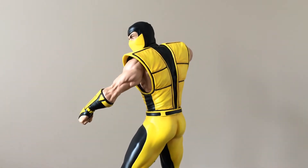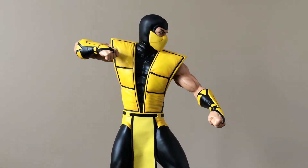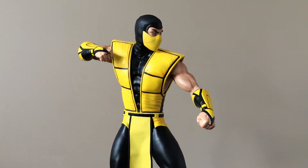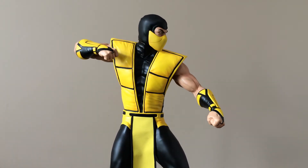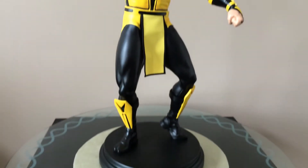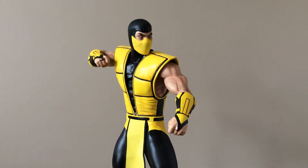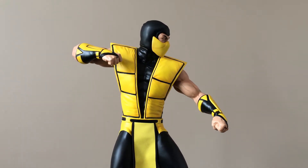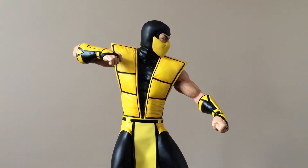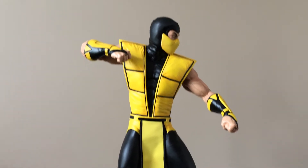Here we have the normal head. There are three heads that come with this piece, and two switch-out arms. This is the way it was originally shown, with this pose and these arms. Overall it's a really awesome piece — I'm digging it. There are a few things that kind of bug me, but I'll get to those in a minute. It's not a deal breaker; I'm not going to send it back over it.